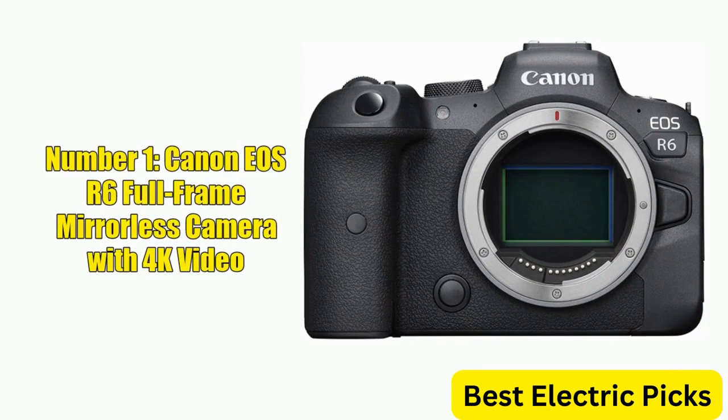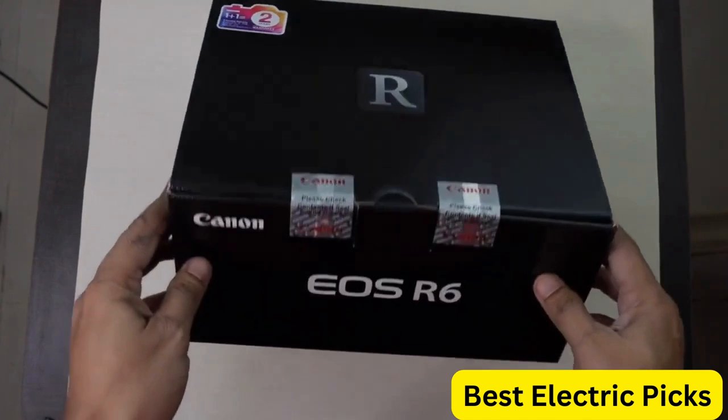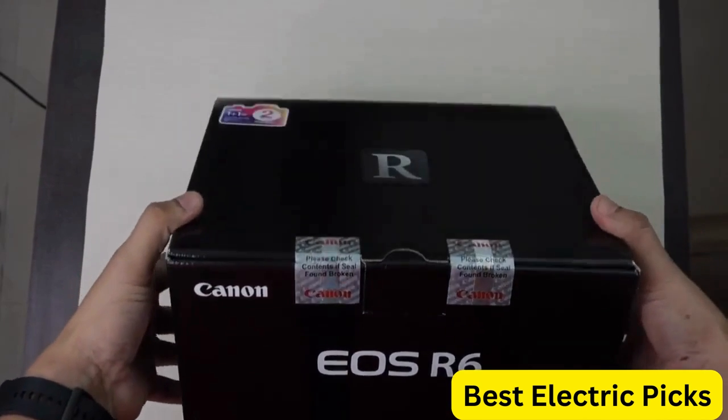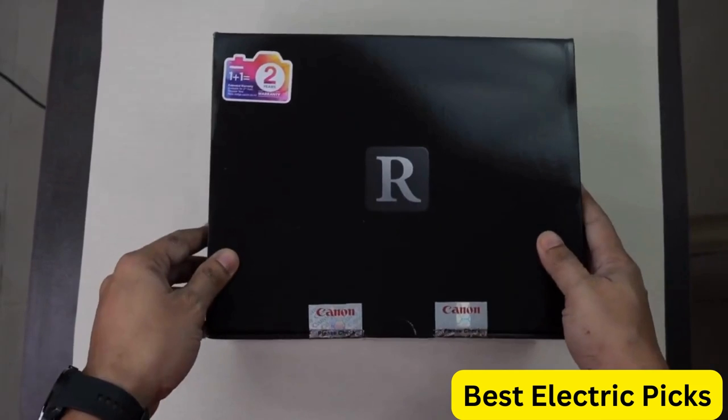Number 1: Canon EOS R6 Full-Frame Mirrorless Camera with 4K Video. The Canon EOS R6 is a full-frame mirrorless camera that offers exceptional performance and features for both photography and videography.